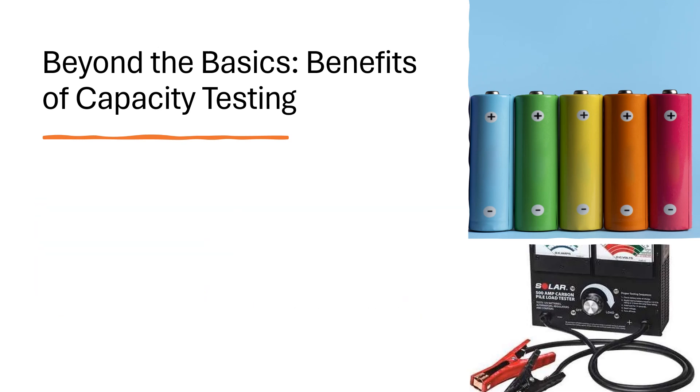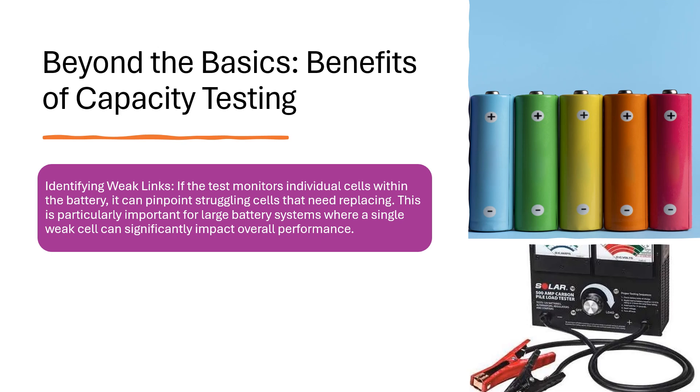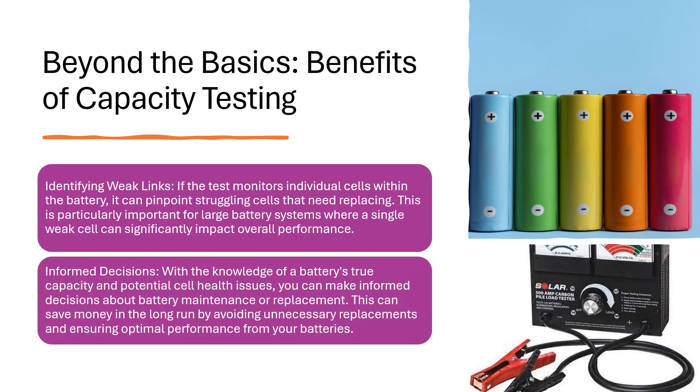Identifying weak links: if the test monitors individual cells within the battery, it can pinpoint struggling cells that need replacing. This is particularly important for large battery systems where a single weak cell can significantly impact overall performance. Informed decisions: with the knowledge of a battery's true capacity and potential cell health issues, you can make informed decisions about battery maintenance or replacement. This can save money in the long run by avoiding unnecessary replacements and ensuring optimal performance from your batteries.